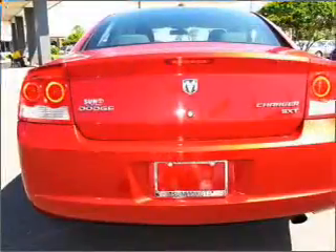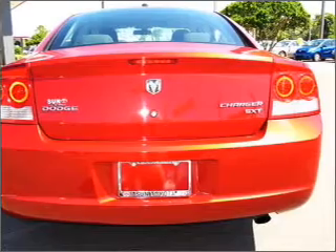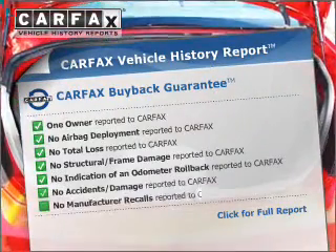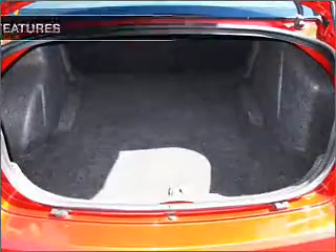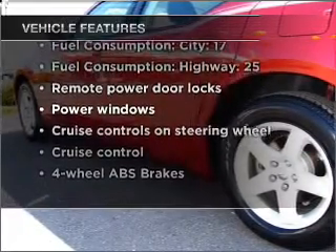Premium wheels lend a distinctive appearance. The anti-lock braking system will help deliver you safely to your destination. This vehicle comes with a CARFAX report, which reduces your buying risk by providing the vehicle's history before you purchase. And with these notable features, you won't want to miss out on the opportunity to own this amazing vehicle.